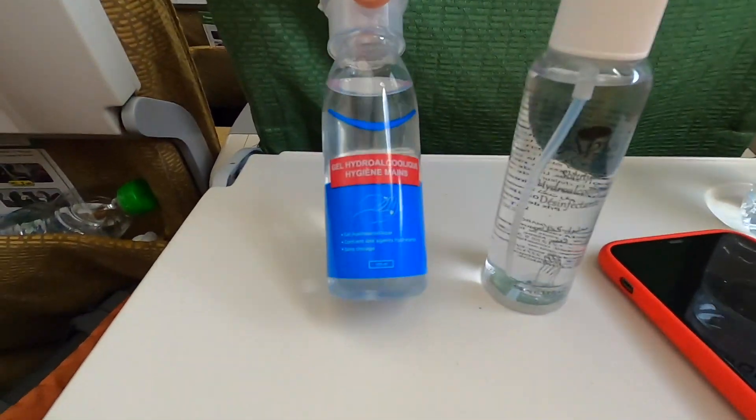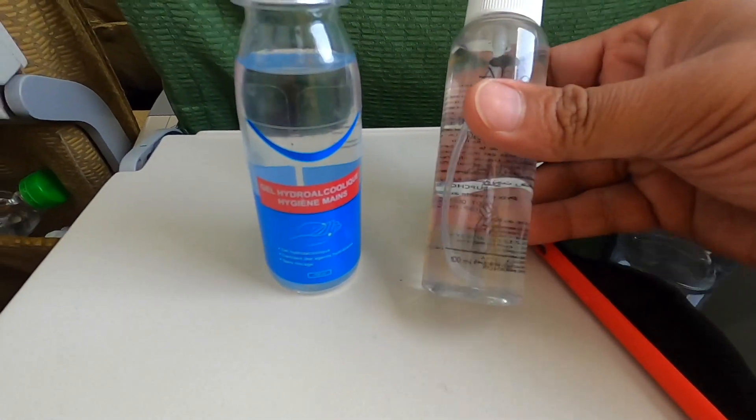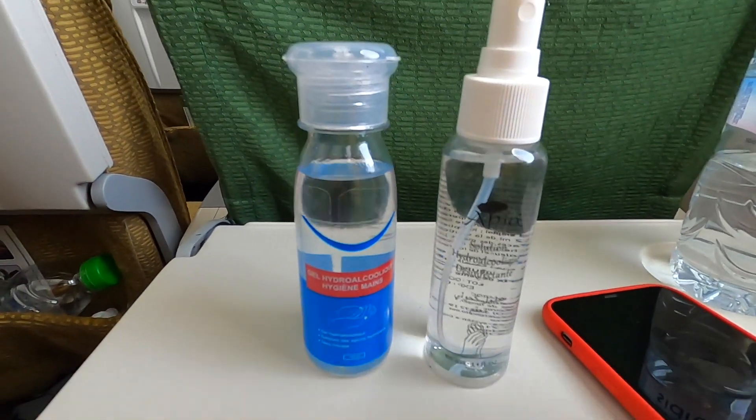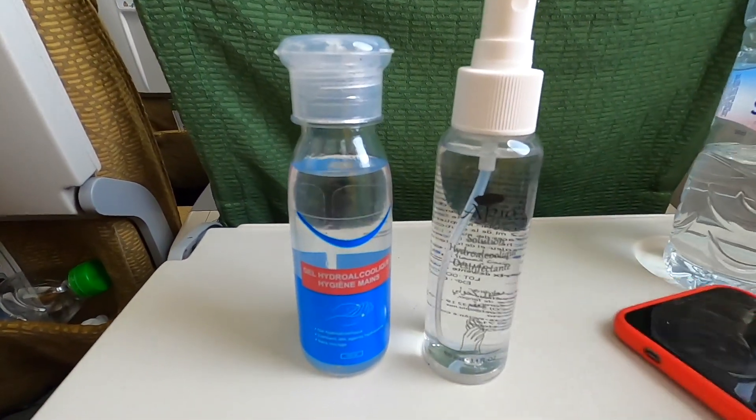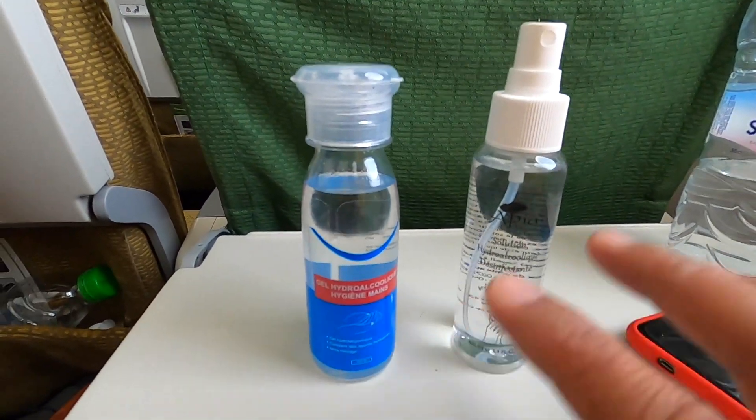This is gel. This is a hand sanitizer. This is the alcohol percentage. I think I'm doing this as well. I don't know if it's good.